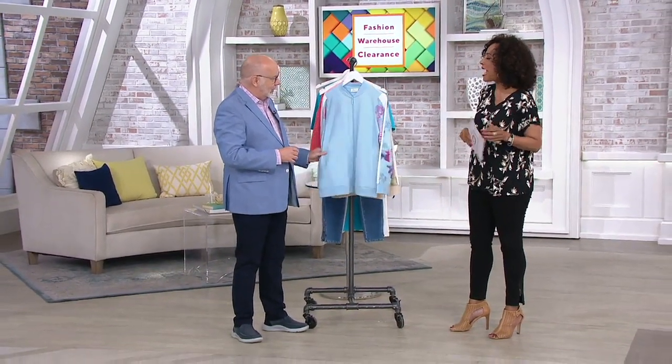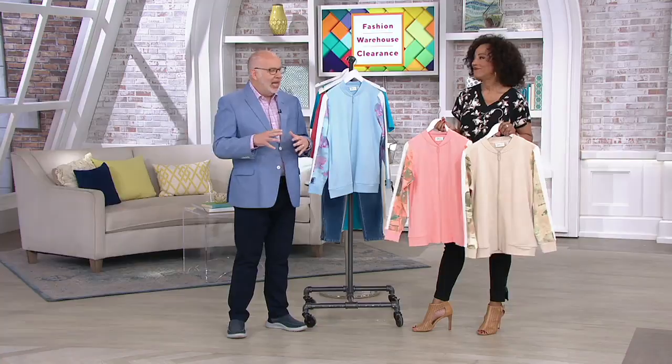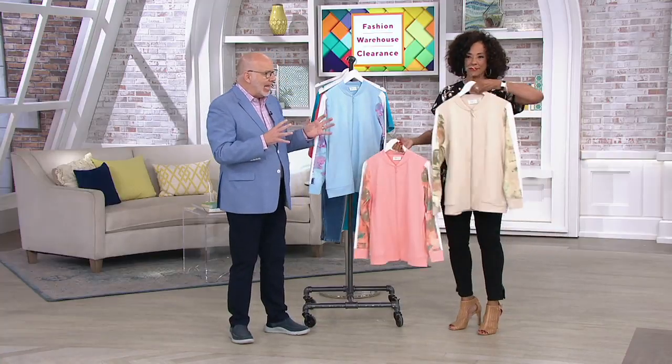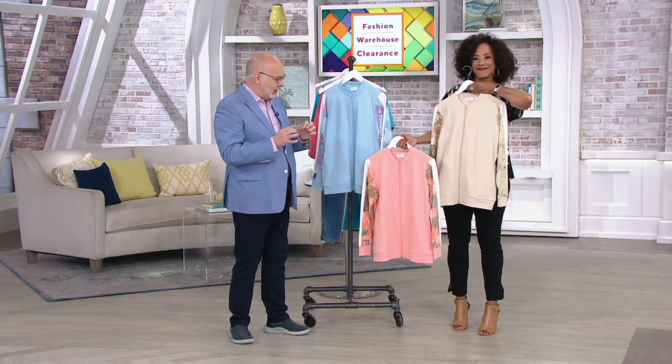So tell me about Denim & Company Active. Active is a part of the brand that is an extension of athleisure wear — more pieces that you don't necessarily go to the gym or run around the block in, but they give you that youthful appearance. Everybody wants to dress active today — that's kind of our lifestyle. So we took the classic bomber jacket and added those gorgeous athleisure details.